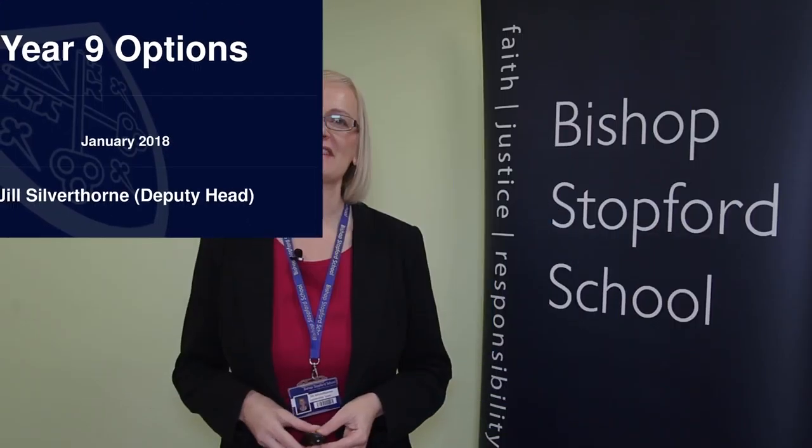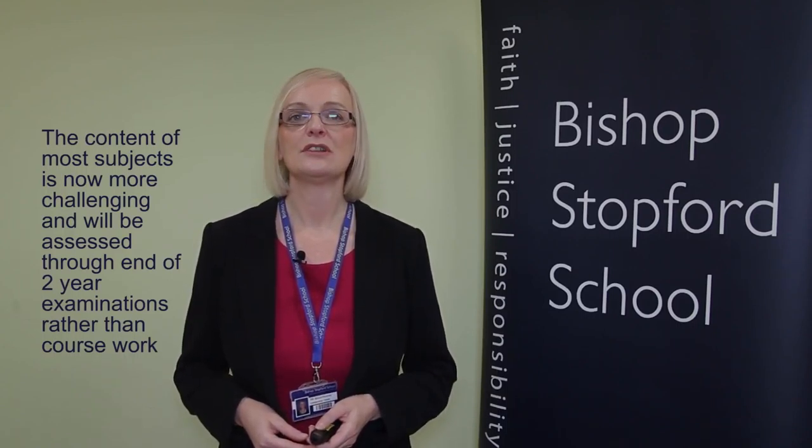This video is for parents of students in Year 9 who are about to make their option choices. Over the past few years, things have been pretty much the same in terms of options, but we're in a position at the moment where lots of things have changed at Key Stage 4. There are significant changes in GCSEs. The content of most subjects is now more challenging and will be assessed through end-of-two-year examinations rather than by coursework.